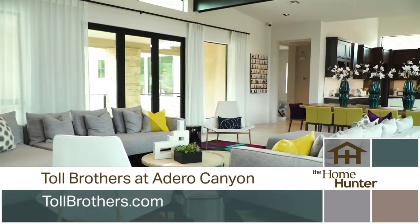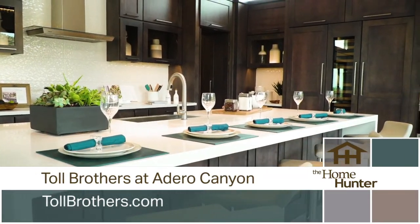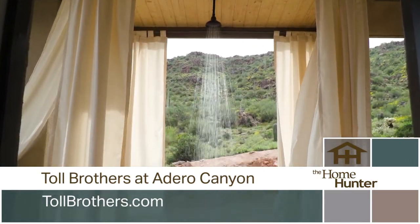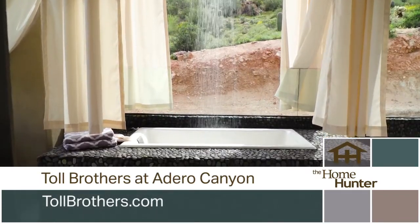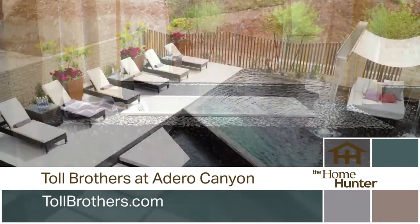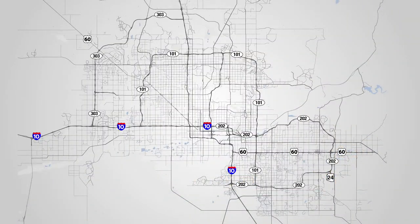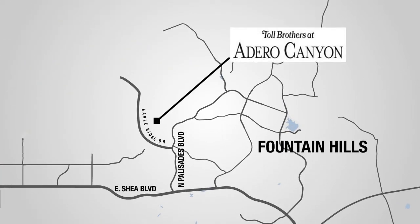What are the prices? We're going to start just right at $900,000 and go up. They're going to get so much for that — it is insane. To get out here: Tollbrothers.com, plug in Adaro Canyon, and hit directions. Just hop on the 101, exit Shea, head east, head north on Palisades Drive, and west on Eagle Ridge. And you're here. Everybody needs to come out today.